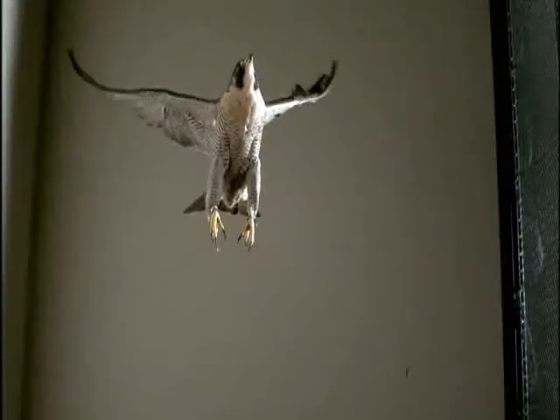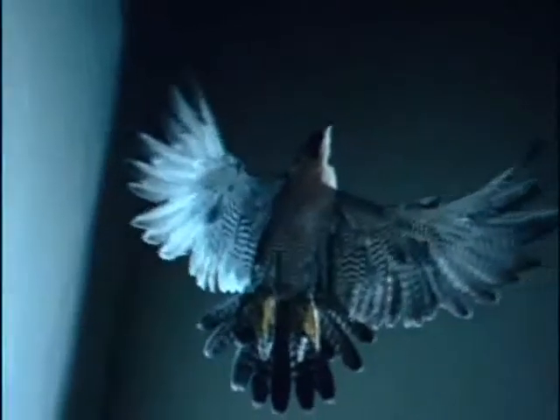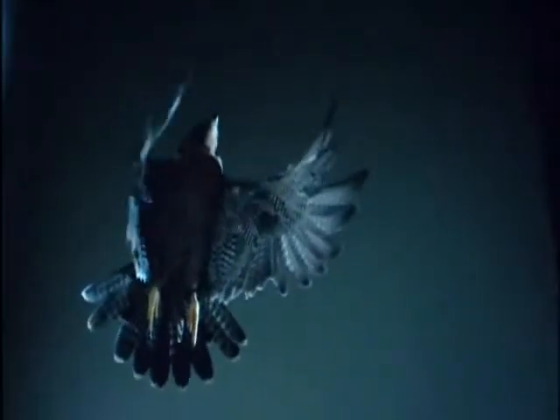There's this incredible change in shape every instant during the wing beat cycle. But what is happening underneath the surface to give simply such power?